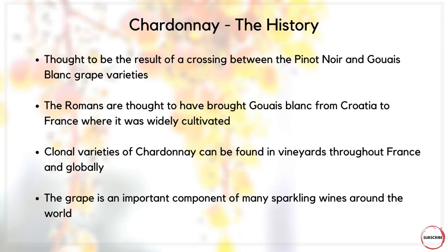The grape itself is thought to be the result of a crossing between Pinot Noir and Gouais Blanc grape varieties, although this is often challenged and we don't really know the true history of this grape. The Romans are thought to have brought Gouais Blanc from Croatia to France, where it was widely cultivated, and with the existing Pinot Noir it is widely considered that these two crossed to produce Chardonnay.